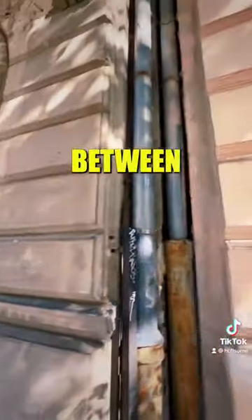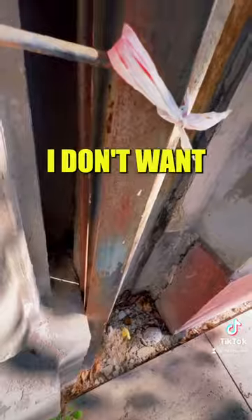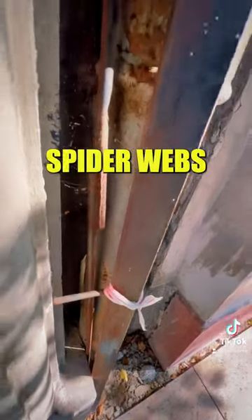I finally checked out the hint, and it said between two buildings. It has to be here. I don't want to reach too far in, though, because there are spider webs everywhere.